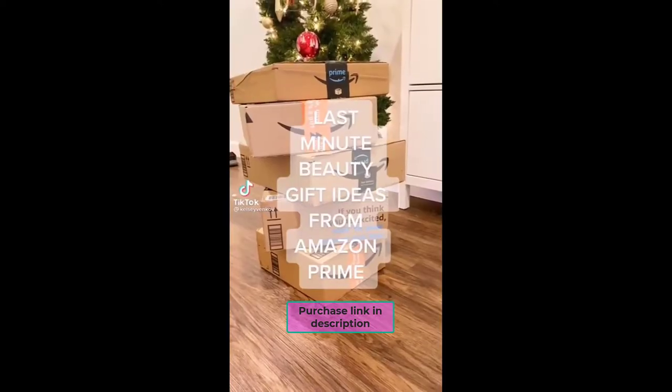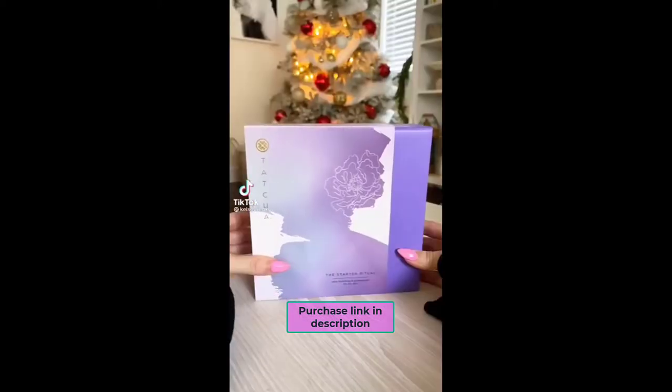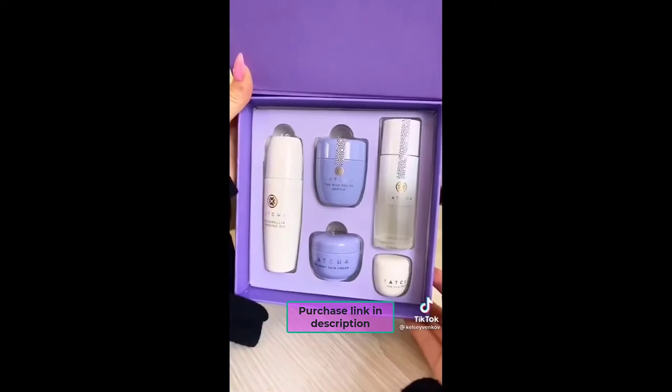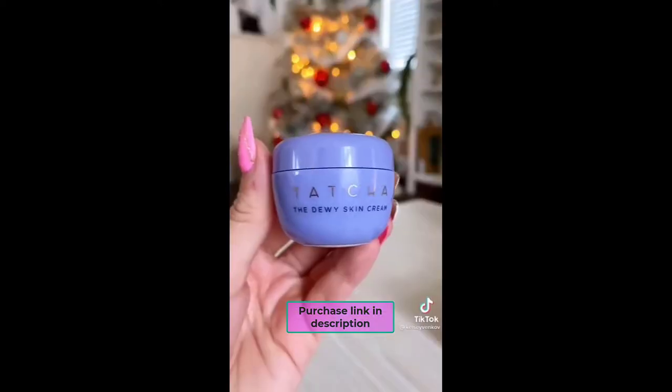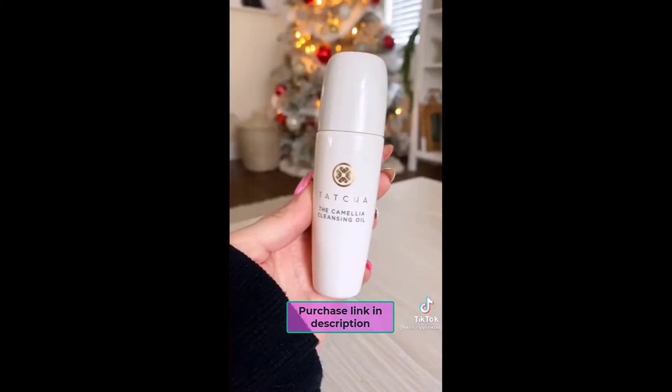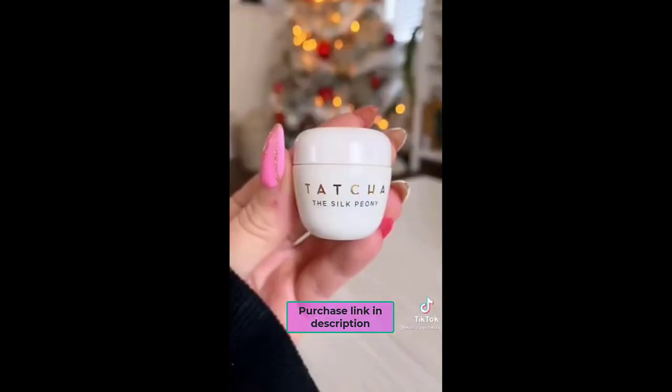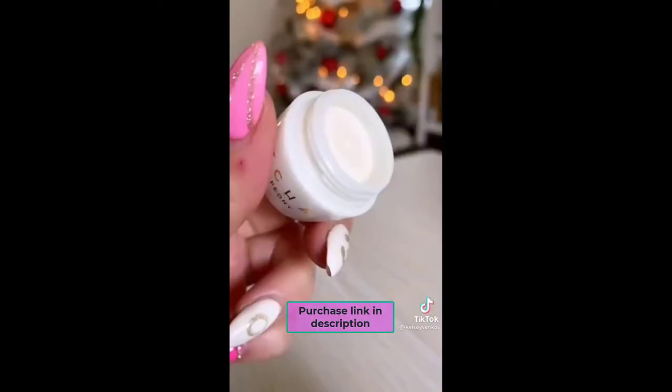Last-minute beauty gift ideas from Amazon Prime that will arrive just in time. First is this Tatcha gift set — perfect for the skincare lover in your life. It comes with five of their best-selling products. This is such a luxurious gift to give or even to get. I love all of these products. I use them every single day, and I wouldn't recommend it if I wouldn't buy it myself.